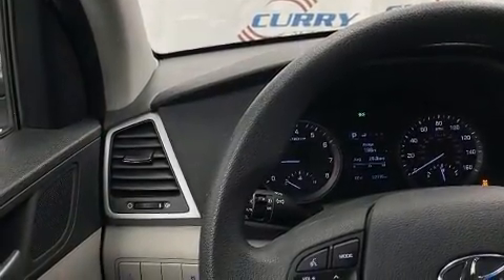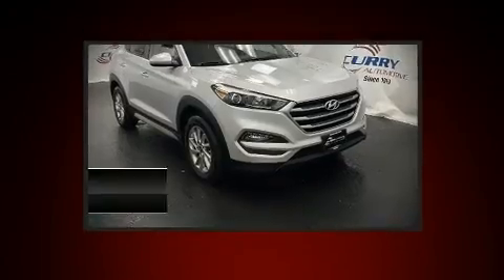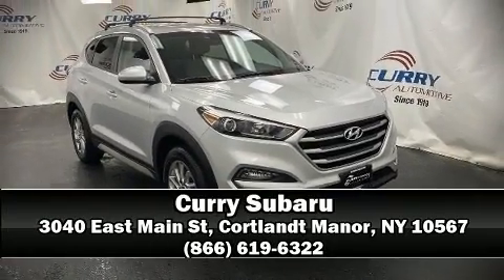It also arrives with a Carfax history report, providing you peace of mind with detailed information. Our knowledgeable sales staff is available to answer any questions you might have. Stop by our dealership or give us a call for more information.